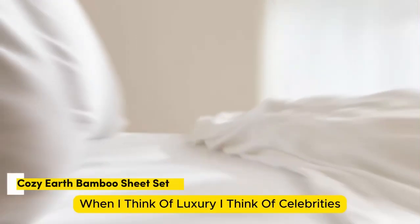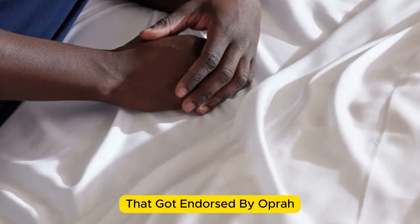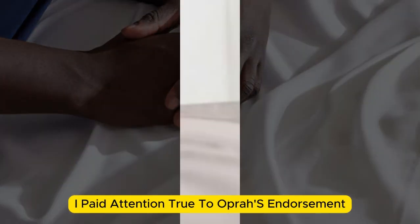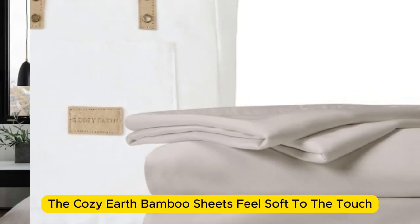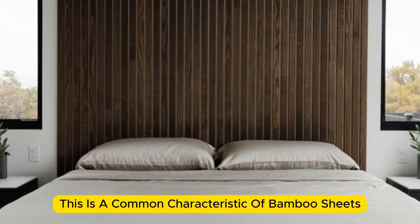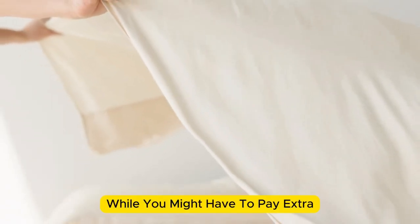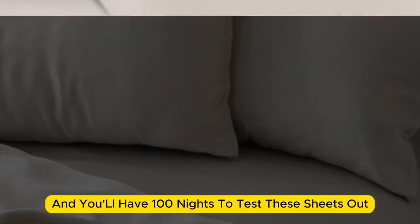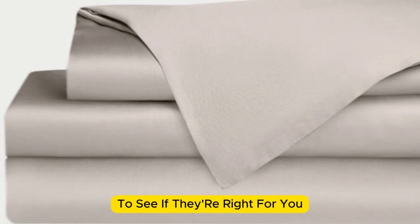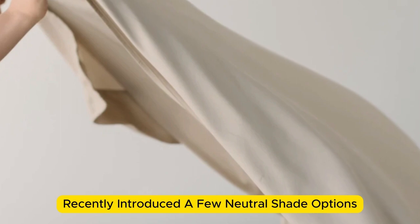Number 2. When I think of luxury, I think of celebrities. So when Cozy Earth's bamboo sheet set got endorsed by Oprah as the softest sheets she'd encountered, I paid attention. True to Oprah's endorsement, the Cozy Earth bamboo sheets feel soft to the touch — a common characteristic of bamboo sheets, which could also be because of the company's secret weave style. While you might have to pay extra for these luxury sheets, they'll be worth the investment. Bamboo is durable, and you'll have 100 nights to test these sheets out. If you keep them, you get a 10-year warranty. Cozy Earth recently introduced a few neutral shade options for those looking for more than just white.